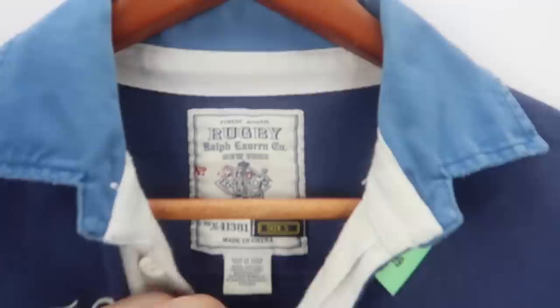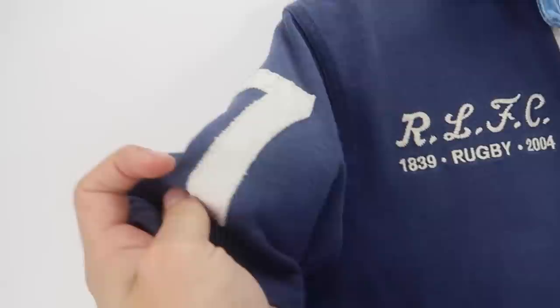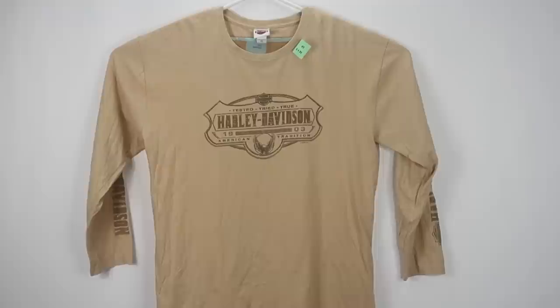We'll start with this Ralph Lauren polo — it's a Ralph Lauren rugby polo. Really nice embroidery on it. It's got sevens patched on the side. I like the three-tone as well: the light blue, the dark blue, and the white. And then on the back it's got a huge number seven patch. Pretty cool item. We paid $3.99 for this, and I think we'll probably price this around $35 for this polo.